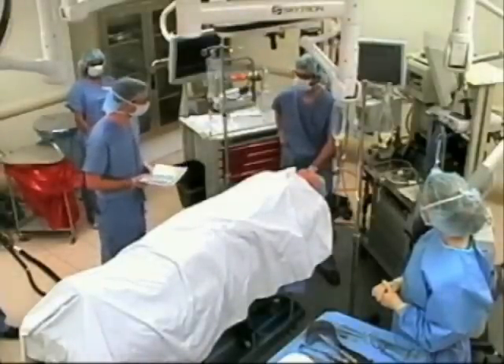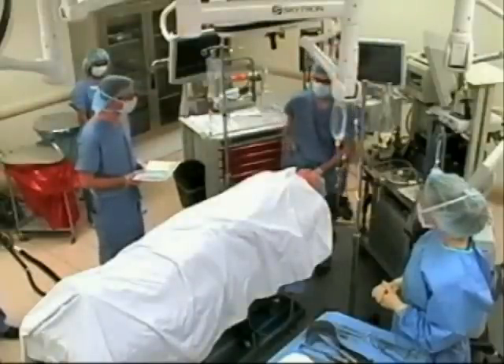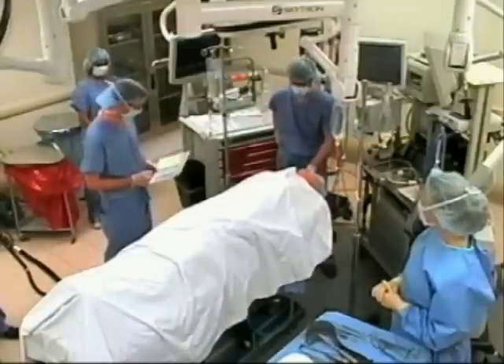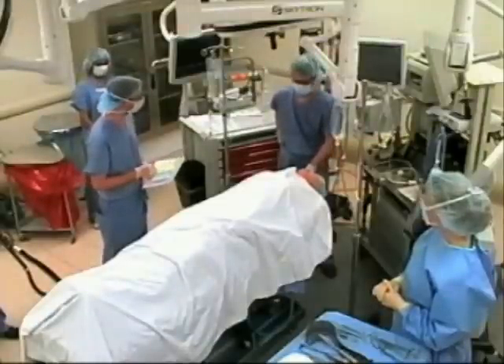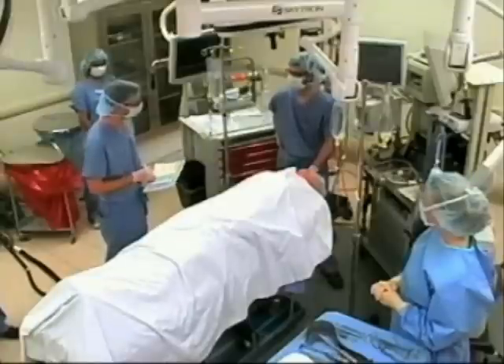Has the anesthesia test been completed? Yes, it has. Everything is working fine. And the pulse oximetry is on the patient? Does this patient have a known allergy? No. Does this patient have a difficult airway? I'm not anticipating. And do you anticipate a risk of more than half a liter of blood loss? No, I don't think so.